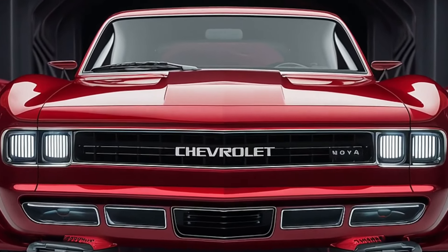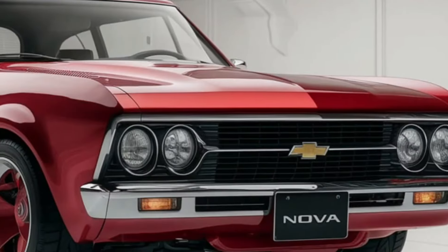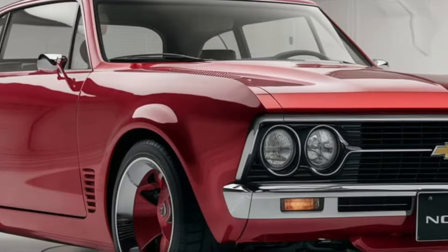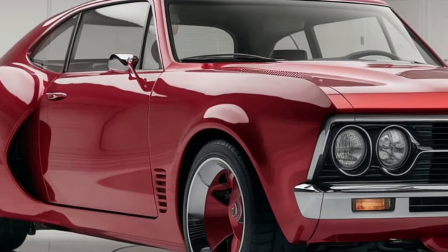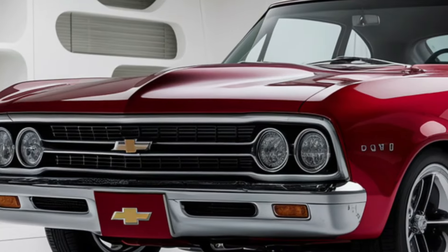The Chevrolet Nova, a real American icon, has finally made its long-awaited return. After more than two decades away, Chevrolet has resurrected this renowned moniker for the 2025 model year. And let me tell you, this new Nova is far from a sentimental throwback.